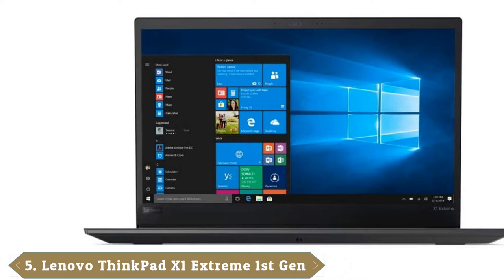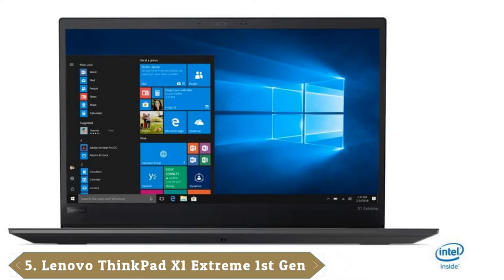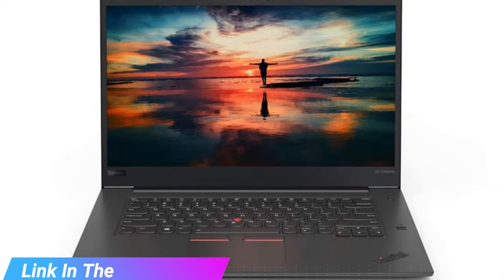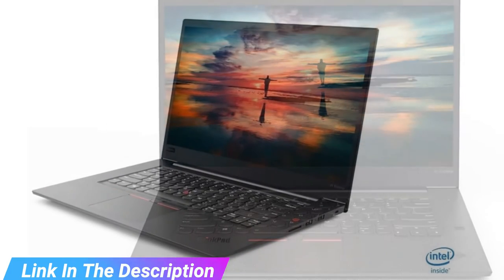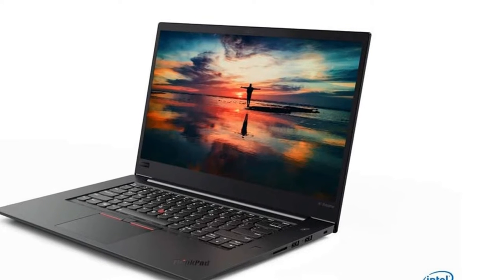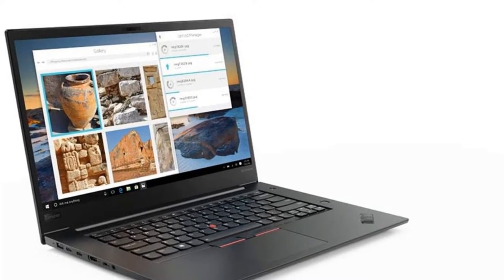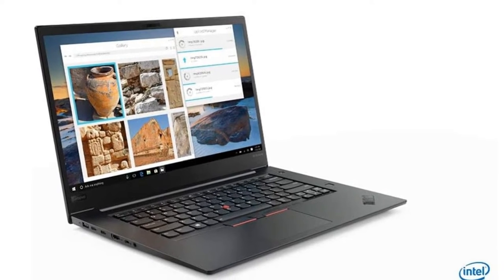The number 5 position is held by the Lenovo ThinkPad X1 Extreme. Lenovo didn't make any major changes to the design of this sophomore effort. This machine's sleek, thin, and lightweight chassis remains the best presentation, alongside the X1 Carbon, of Lenovo's iconic ThinkPad aesthetic. With a similarly attractive and portable design, blistering fast performance, and a gorgeous 4K HDR display option, the ThinkPad X1 Extreme Gen 2 is a great choice for content creators and business users alike. It's also one of the best ThinkPads around.